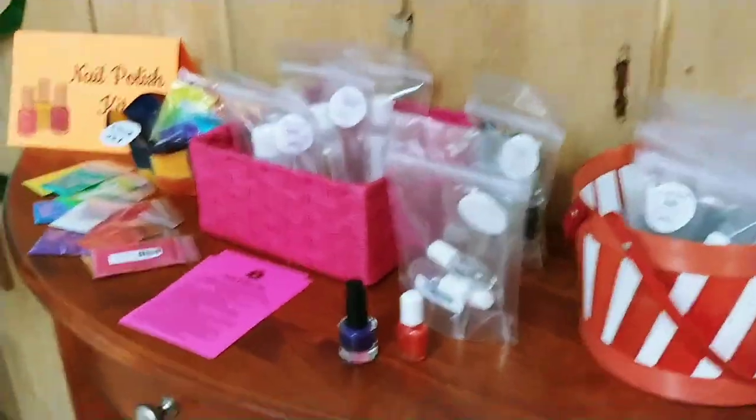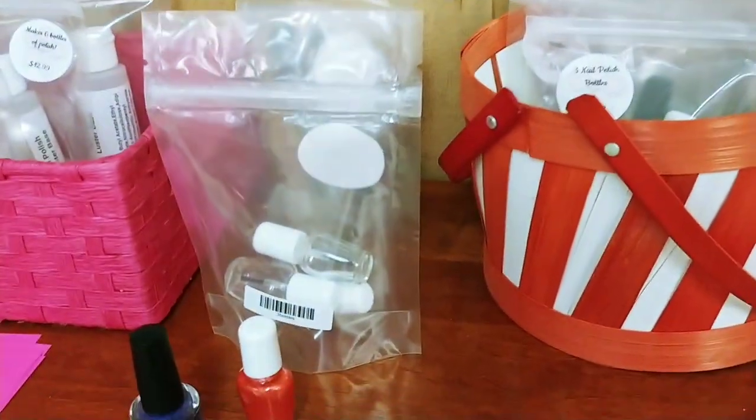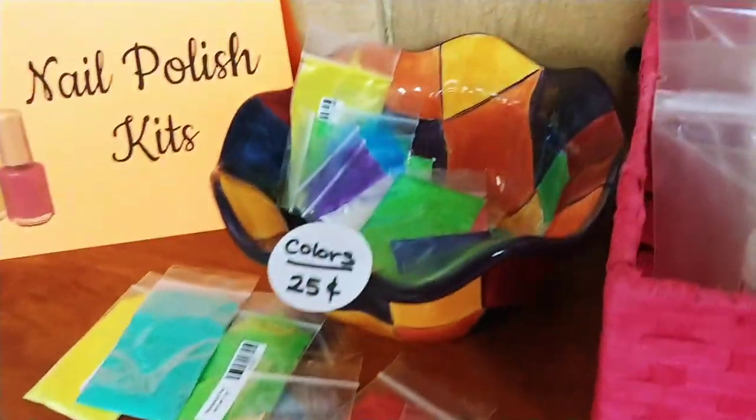Over here we have some nail polish kits. You can actually make your own nail polish and color them yourself — it's really fun. Oh, and this is all the things from when I was in the newspaper.